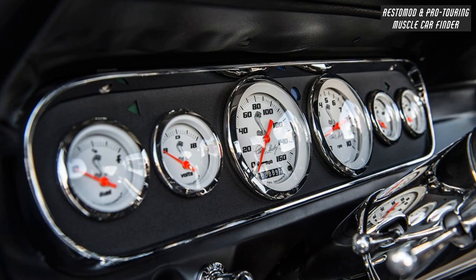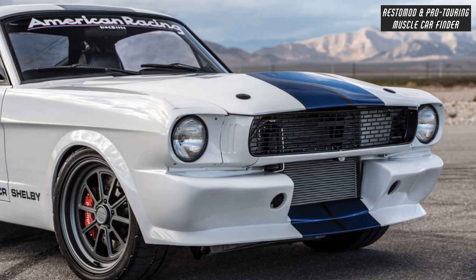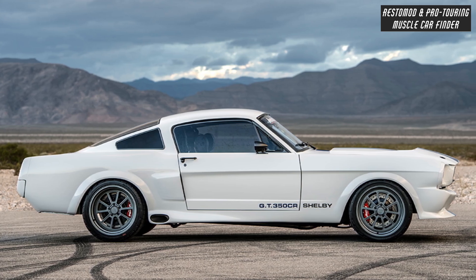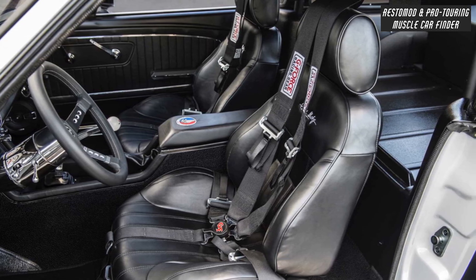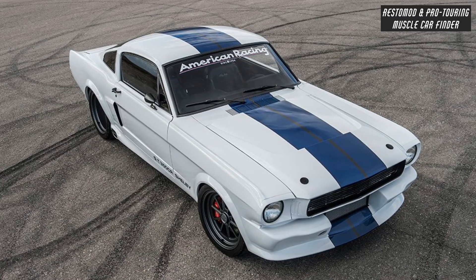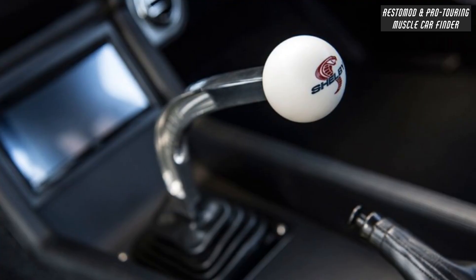Carroll Shelby Signature Gauges and 160 MPH Speedometer. Steel body panels and authentic Carroll Shelby exterior fiberglass enhancements. Coilover Suspension front and rear, oversized sway bars front and rear. Carroll Shelby Scat Rally Series 1000 high back seats, 5-Point Cam Lock seat belts, GT350CR emblems, GT350CR gas cap, and GT350CR rocker stripes.